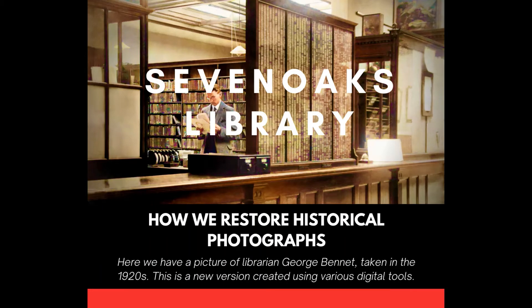Here we have a picture of Librarian George Bennett, taken in the 1920s. This is a new version created using various digital tools.